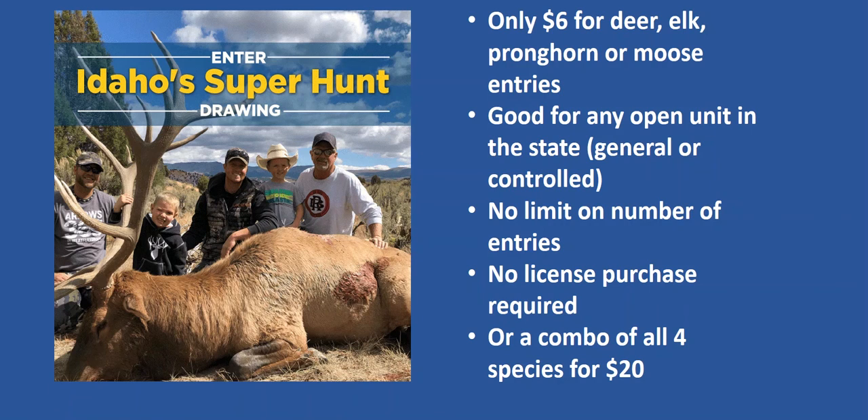If you are interested in other hunt of a lifetime opportunities, you may want to consider entering Idaho's Super Hunt drawing. Winners can hunt in any open unit in the state, including controlled hunt units, and there are no limits to the number of entries.